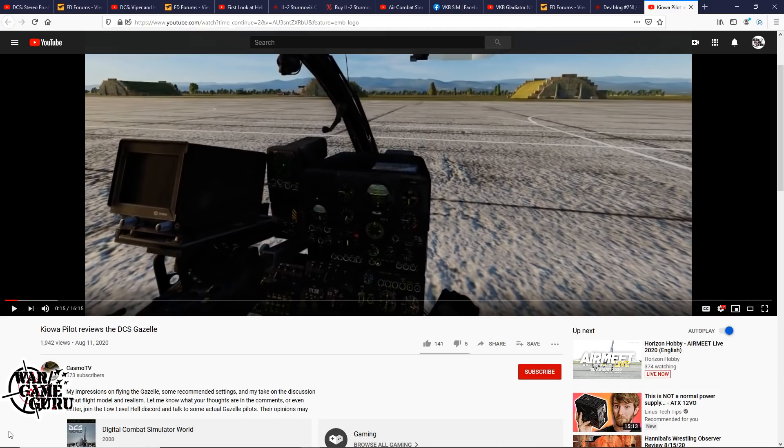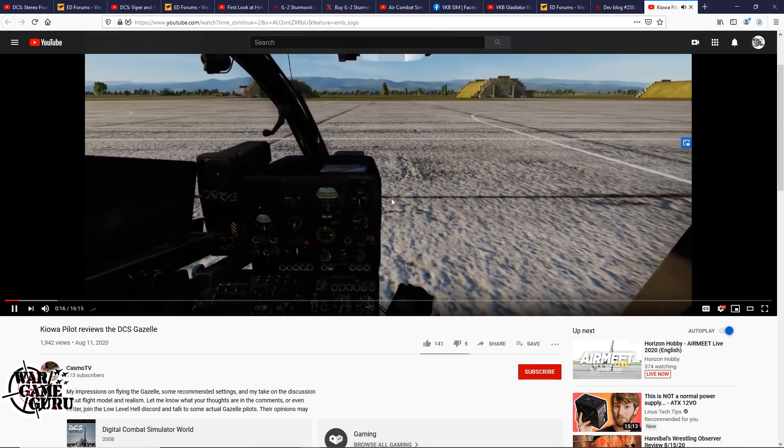Last up is CasmoTV again. This time he puts together his first impressions of flying the Gazelle, with some recommended settings and his take on the discussion about flight model and realism. He jumps in and flies the Gazelle — it looks like about a 16-minute video. I have not picked it up off the ground myself — the only thing I've done is mess with some of the keybinds to make sure I don't do something totally stupid.